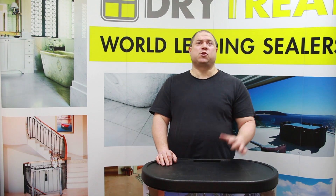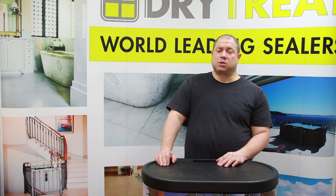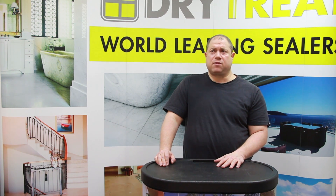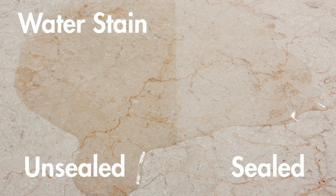Welcome to part 5 and the final episode in our little series about common problems with porous surfaces. This is probably the most common one. We're talking about it last because it's actually the most fixable one as well, even though it's the one people think of first. Staining is what pops into most people's mind and what worries most people when they buy a porous material.